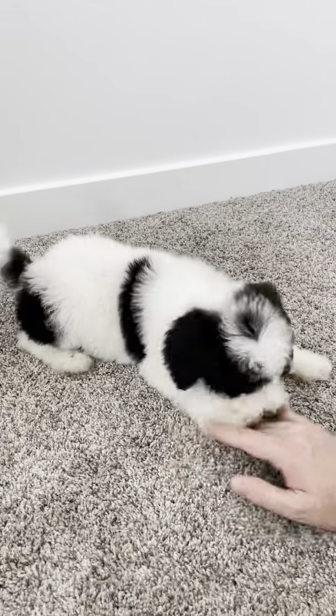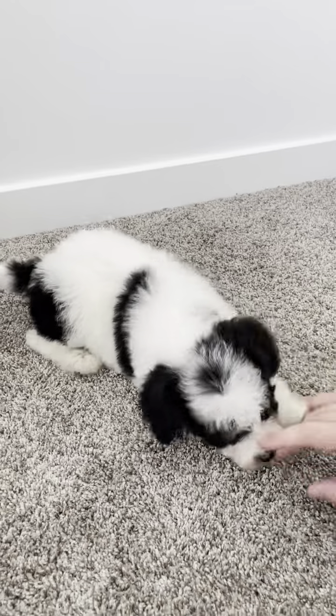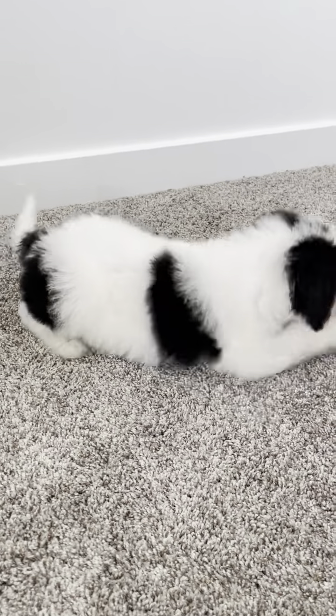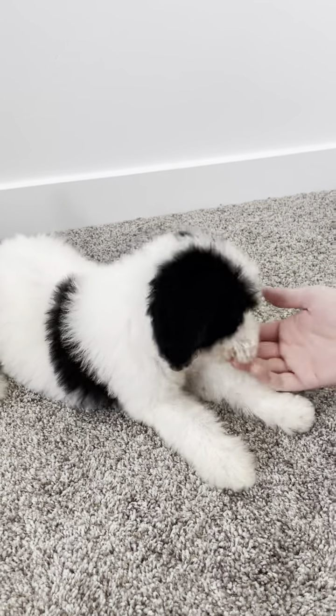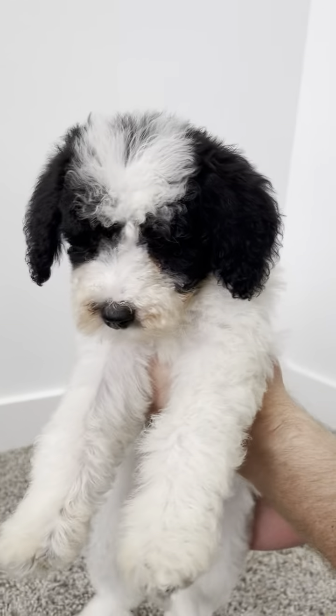She's got such a fun little personality. She's super sweet and affectionate, likes to play, and she's doing great with all of her training. We have been doing water training, blower training, and sound training. We've done ENS when she was little and she's just a gem.